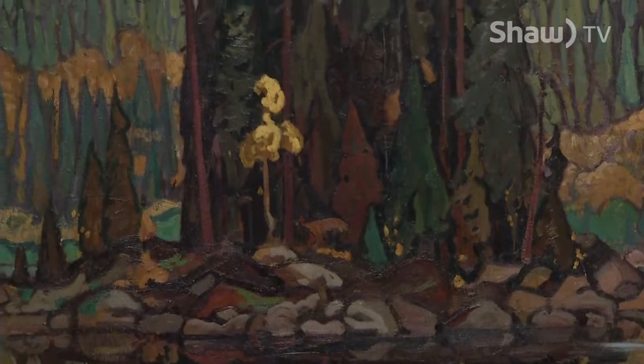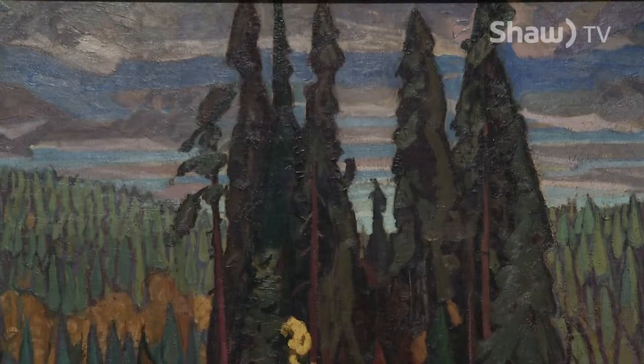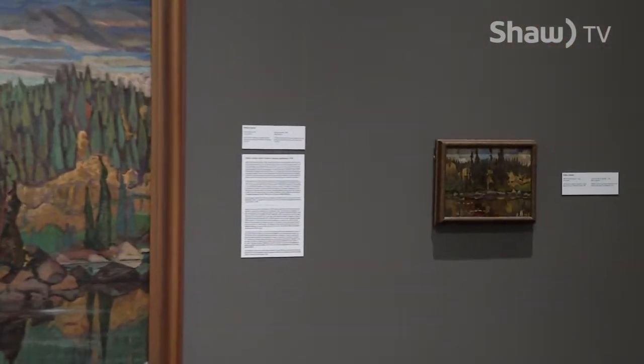The painting behind us is by Arthur Lismer, and he was one of the Group of Seven. Him and the boys used to go out — this was 1920 — they would go out in their kind of retrofitted rail car on the weekends. They had day jobs. They'd go out on the weekends and they would paint in the landscapes.